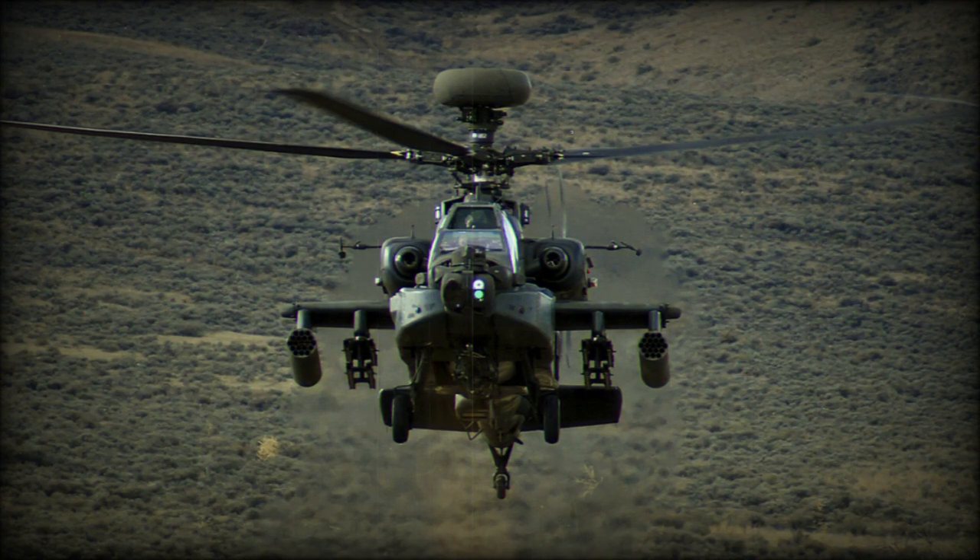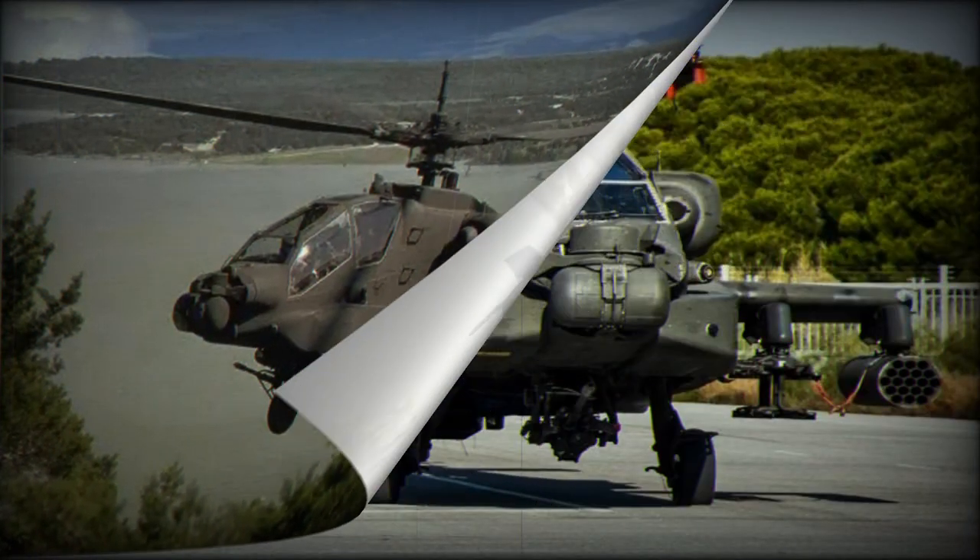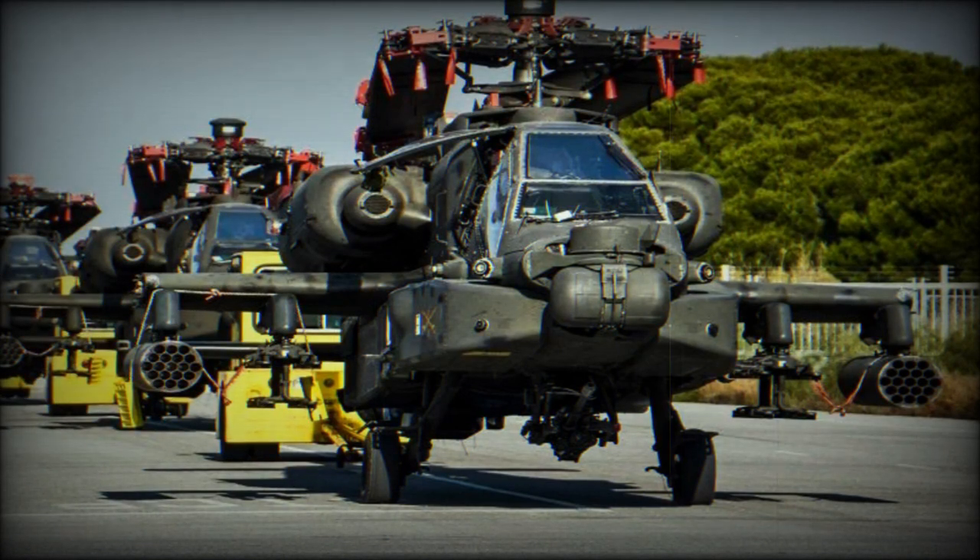In FY25, the Apache will receive additional software and hardware updates as it integrates the Improved Turbine Engine, or ITE, for developmental testing. Upon completion of the developmental testing, the Apache will support the Advanced Turbine Engine Office in the operational test and evaluation for the ITE program.